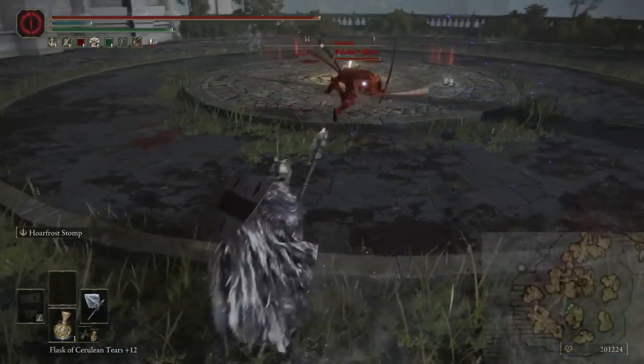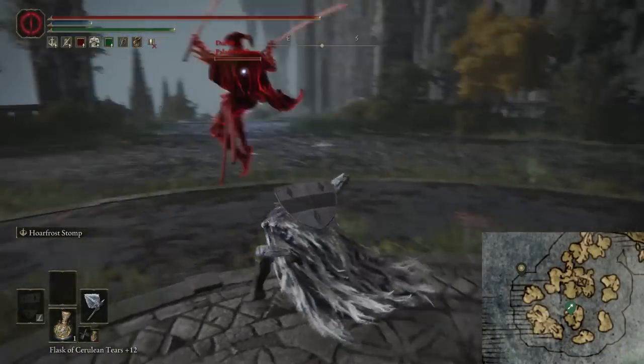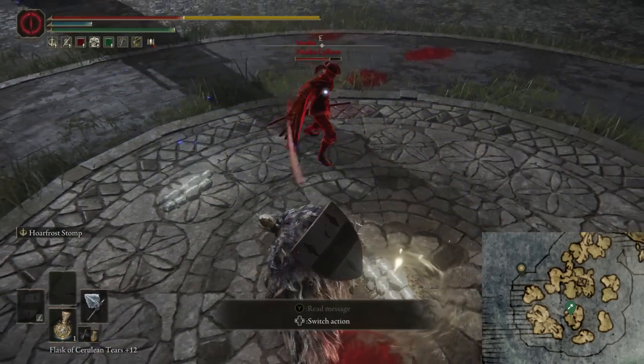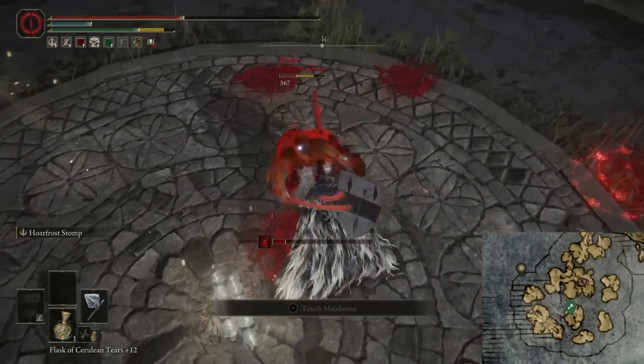This weapon you can find at the Temple Quarter. It's southeast of the Site of Grace that's there, in a chest that's inside of a bell tower. I'll have an image on the screen showing the location.